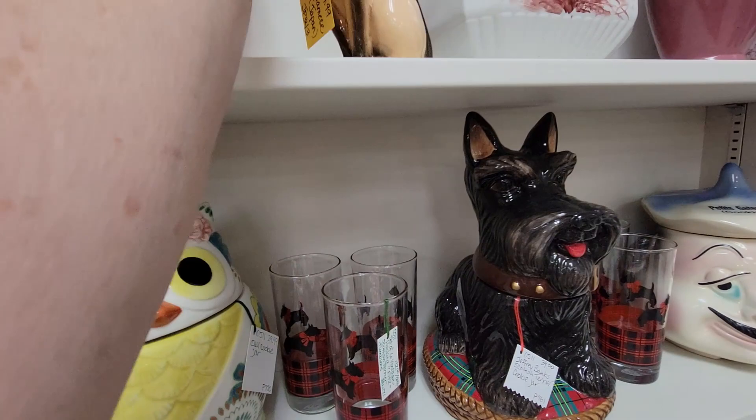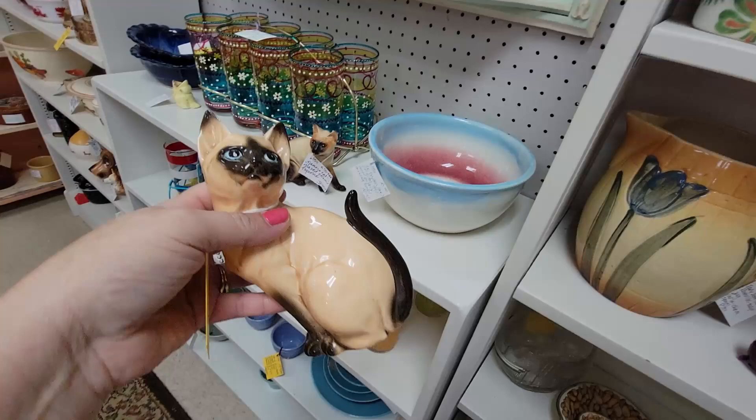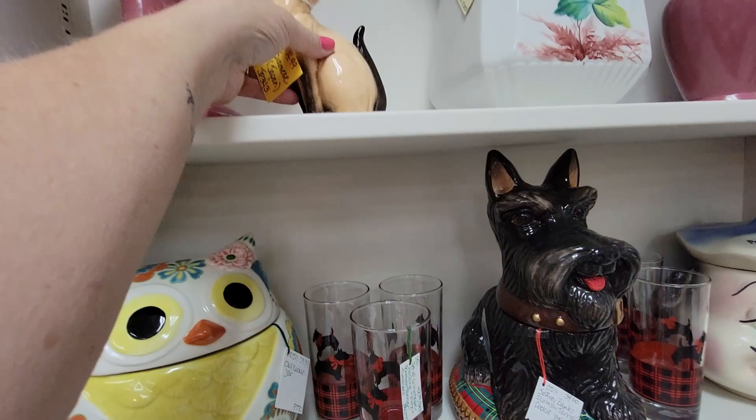How much is your buddy? $14.99. This one has the Made in Japan sticker. Gosh, I hate to separate you, but you don't necessarily match. I'm going to wait and see.